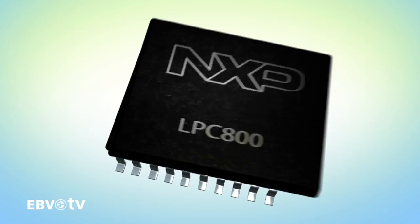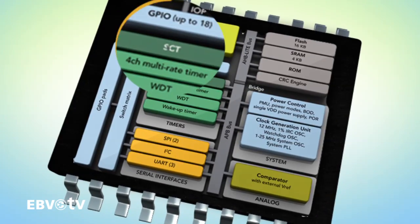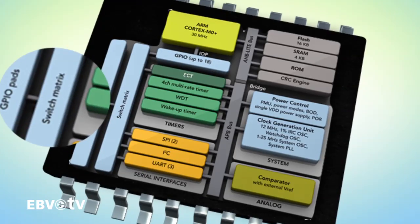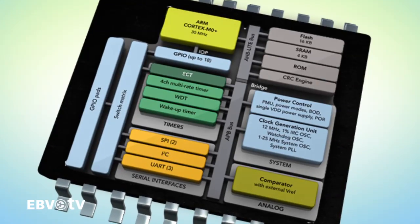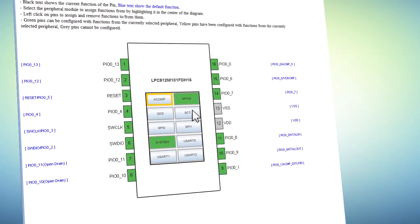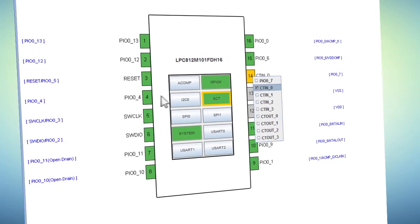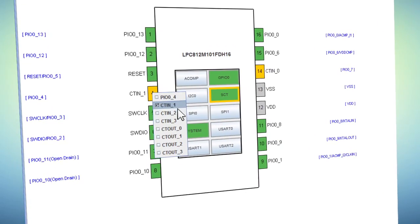The LPC-800 includes game-changing features such as a state configurable timer, a switch matrix, and a pattern match engine. The flexible switch matrix enables designers to assign on-chip peripherals to any pin, giving the LPC-800 enormous flexibility without adding complexity.